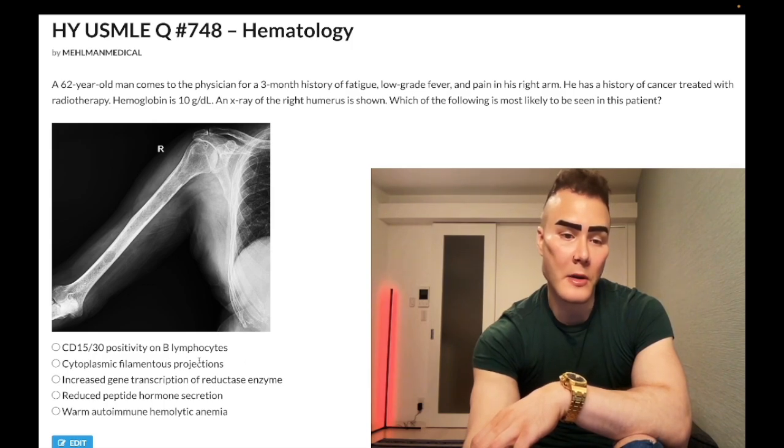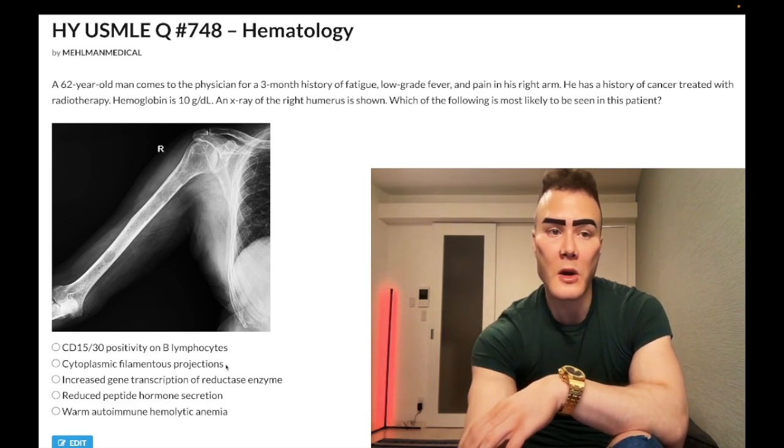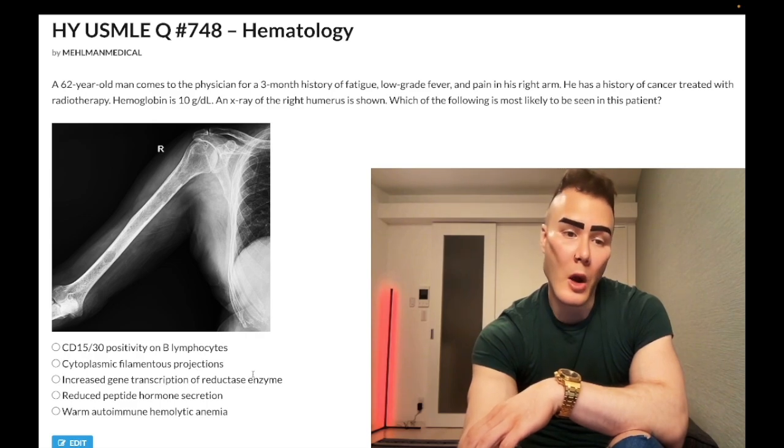Choice B: cytoplasmic filamentous projections — wrong answer. That refers to hairy cell leukemia. I've only seen this asked once — very easy question. They'll literally show you a blood smear with these hairy-appearing cells, and tell you in the stem that there are cytoplasmic filamentous projections. The answer is just hairy cell leukemia. Very easy question, rare diagnosis.